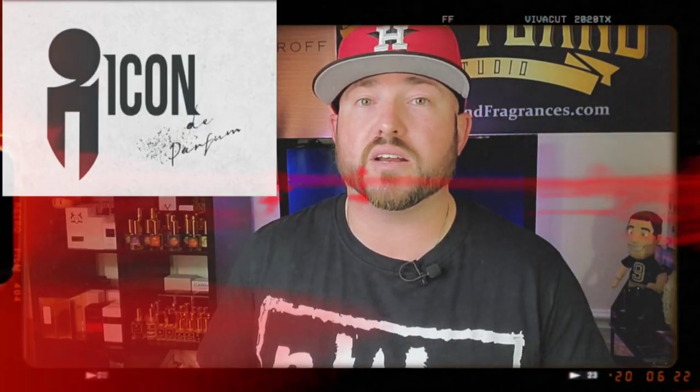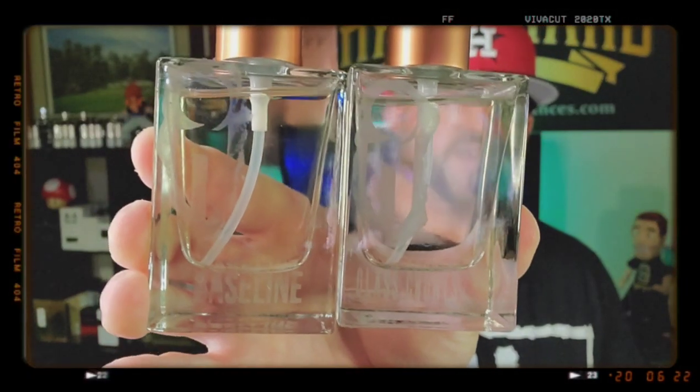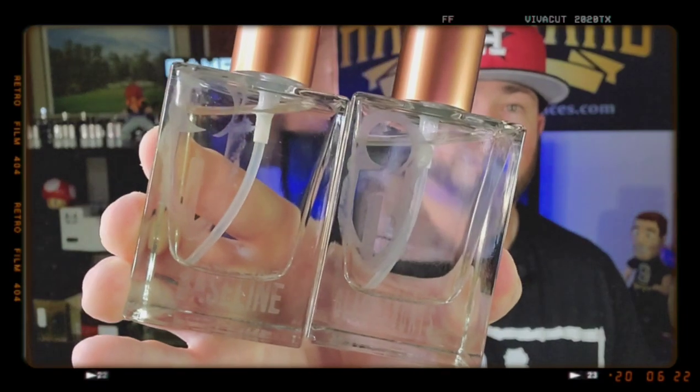Every once in a while a new fragrance house comes along and really makes their own mark. A brand new company reached out to me recently and wanted me to try some of their fragrances. I just received them in the mail and I have not sprayed them yet. This is from a new house called Icon de Parfum. We got Baseline and Glass Quartz.